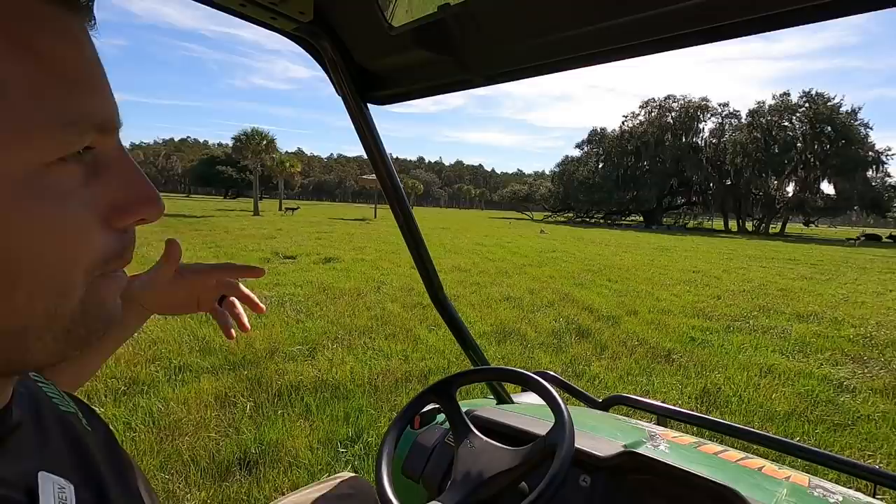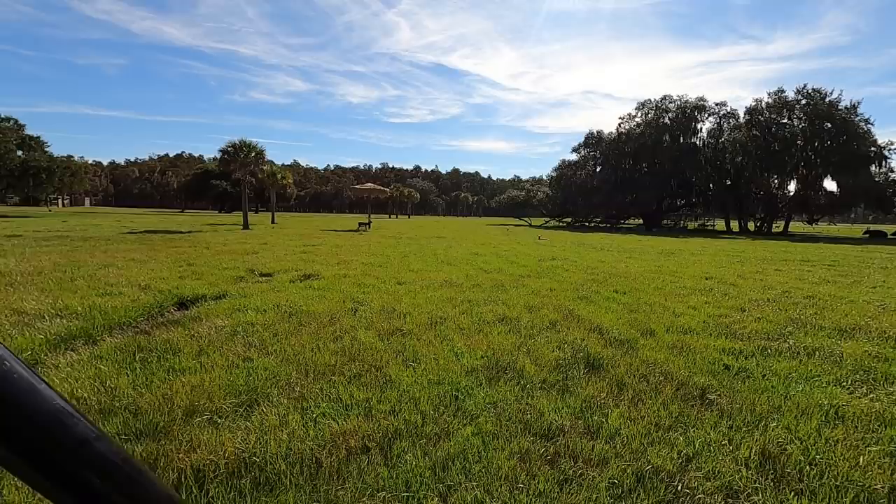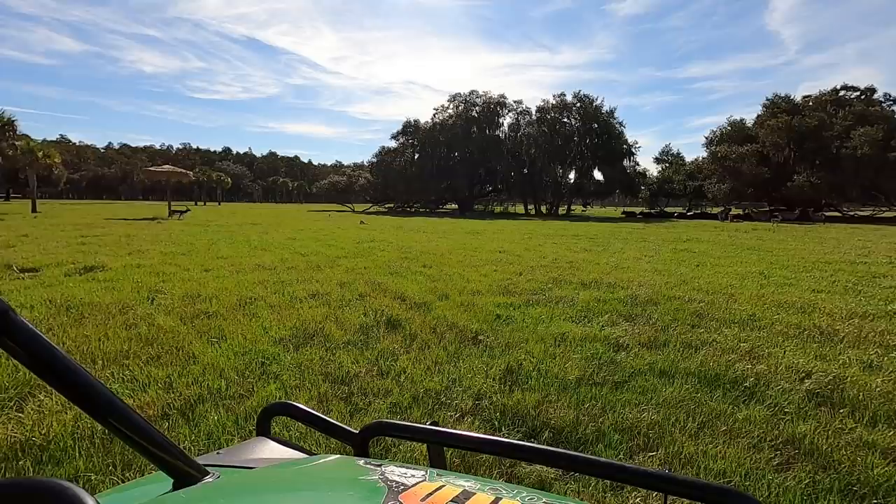These are blackbuck. They're called blackbuck because the males, when they get into maturity and rut, they turn real dark like that. I love the fact that you're just seeing these animals laying in the grass, behaving naturally. This really does feel as close to Africa as I'm going to get today. And I was wondering if you had wildebeest.